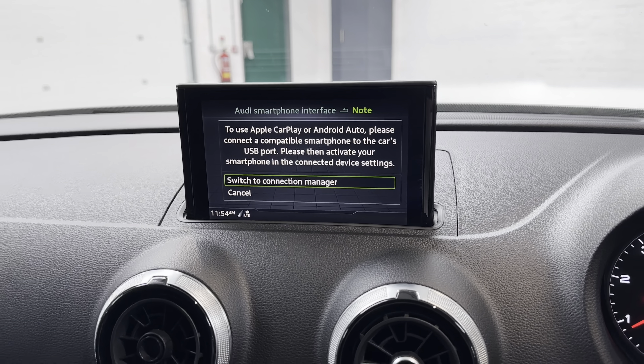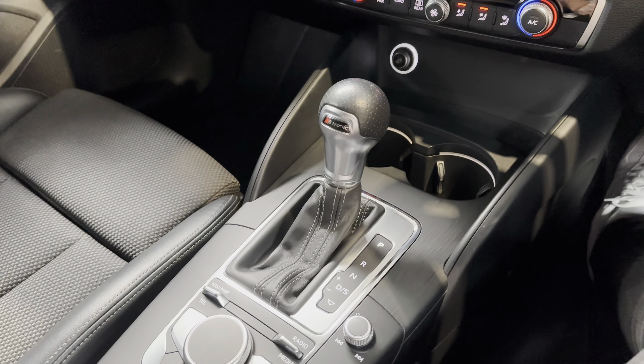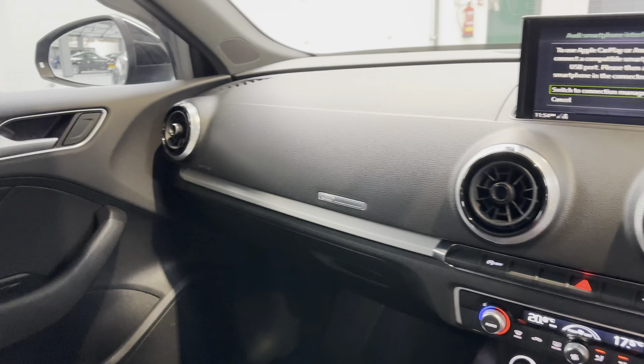Drive mode select. You've also got dual climate control. Again, this is the S-tronic, so the automatic. Just a lovely armrest, S-embossed seats — very nice. Brilliant on fuel, these cars.